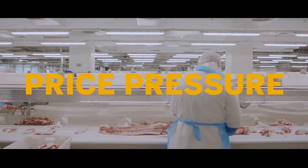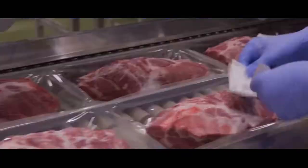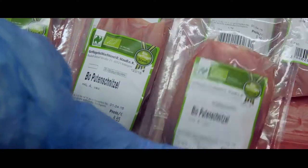We have big price pressures. Another important element is ensuring that we use the whole animal. Speed is essential for us — we must deliver our products quickly.